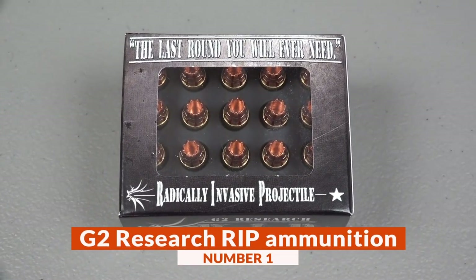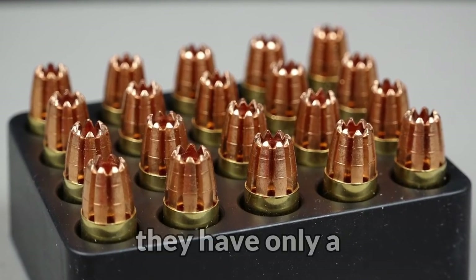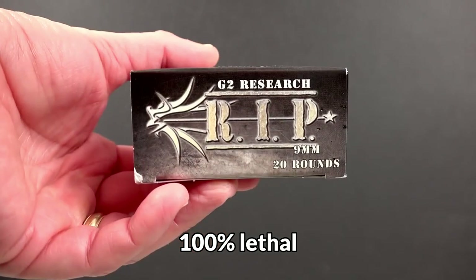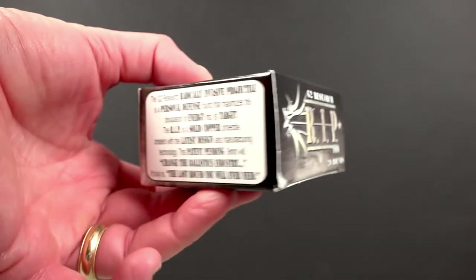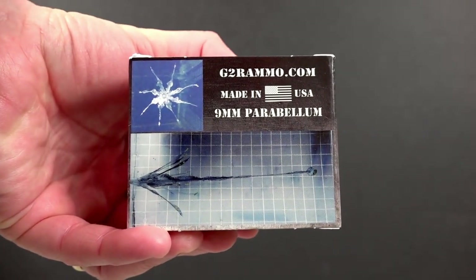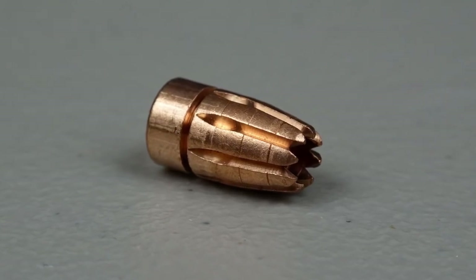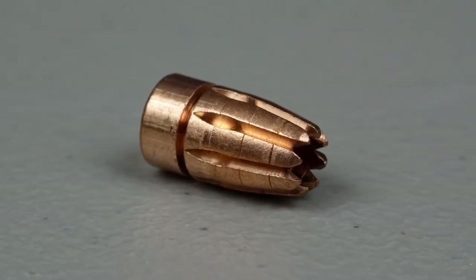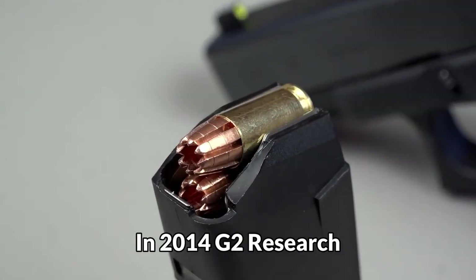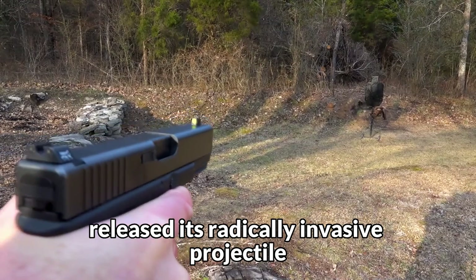Number 1: G2 Research RIP Ammunition. Manufactured by the company G2 Research, they have only a few years on the market and promised to be 100% lethal against anything alive. The real meaning of RIP Munitions is by its acronym Radically Invasive Projectile. But clearly its name has a double meaning, since it also refers to the abbreviation of the phrase Rest in Peace. In 2014, G2 Research released its Radically Invasive Projectile, or RIP Bullet.